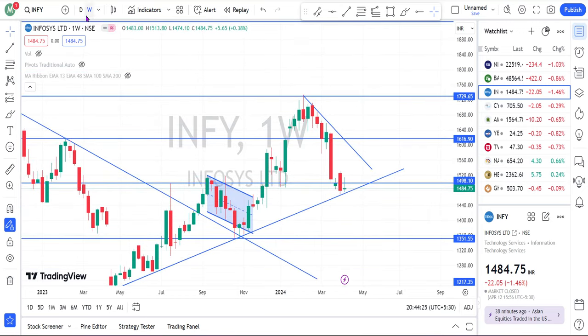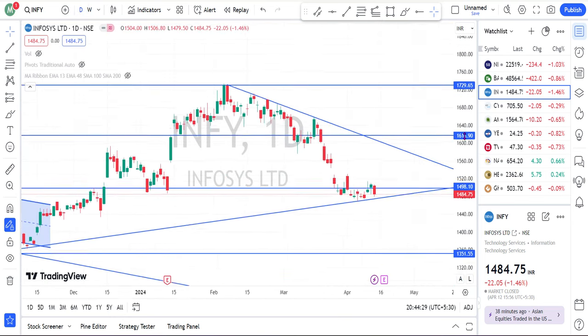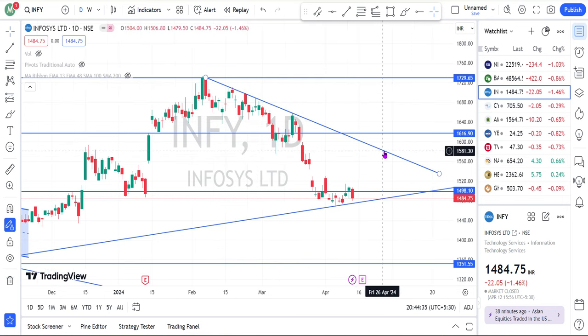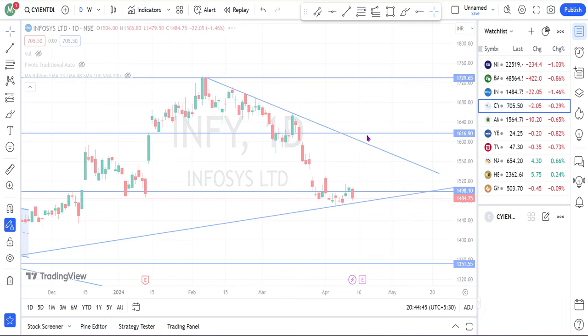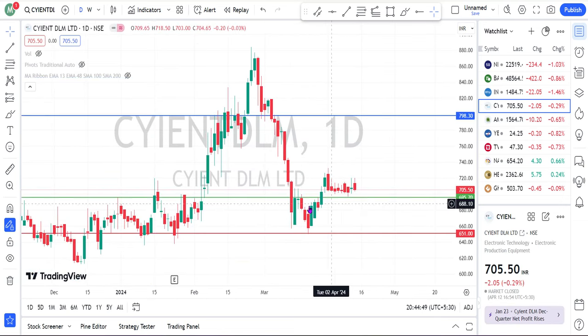This trend line is started from this point. While seeing the same stock in the day chart, we can understand that this trend line is also having multiple touch points. Based on this, we can fix a target of this particular trend line. If the share breaks this trend line, then we can fix 1616 and 1730 as targets for this share. The next one is CNDLM.